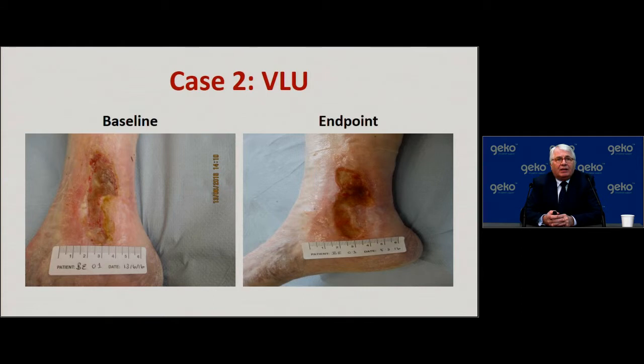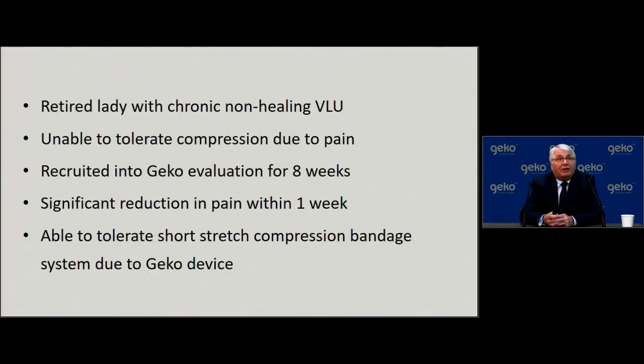The second patient — again at baseline and endpoint — without added information you might say not much was achieved. But this is a retired lady who was unable to tolerate any form of compression due to pain. We reduced the pain within one week to a point where she was able to tolerate a short-stretch compression bandage system due to the GECCO device. I'm not suggesting this replaces compression, but this is an experience where we were able to get a patient into compression bandages where we had failed previously — not because we hadn't tried, but because she was unable to tolerate the pain.